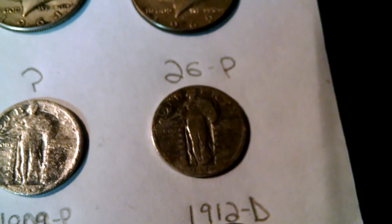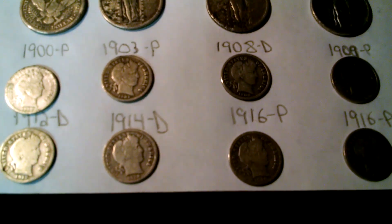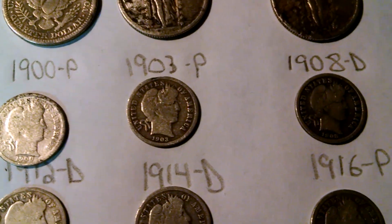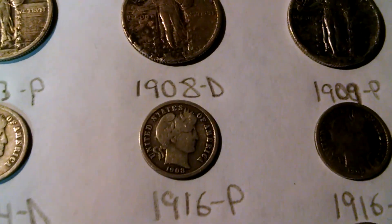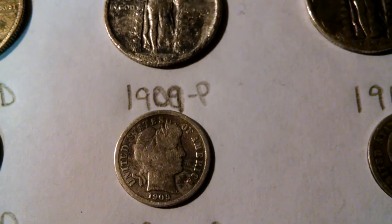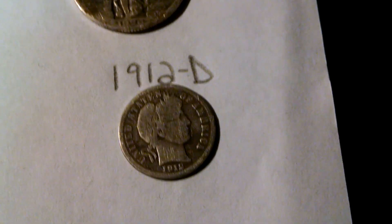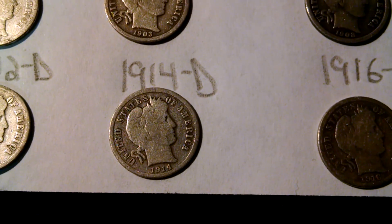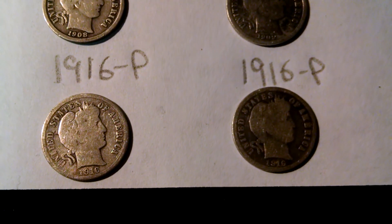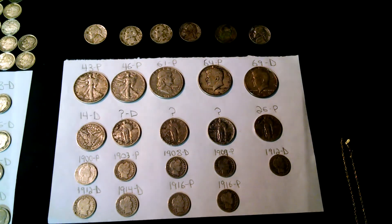Now moving on to my Barber dimes. I got nine Barber dimes this year. The first one is a 1900 Philadelphia. There's a 1908D. There goes a 1909 Philadelphia. 1912D. Another 1912 Denver mint mark. I got a 14D and a 1916 Philadelphia.